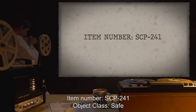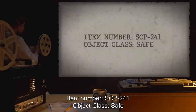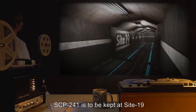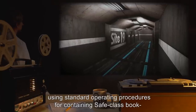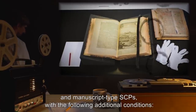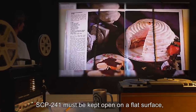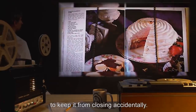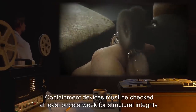Item Number SCP-241. Object Class: Safe. Special Containment Procedures: SCP-241 is to be kept at Site-19, using standard operating procedures for containing Safe Class Book and Manuscript-type SCPs, with the following additional conditions. SCP-241 must be kept open on a flat surface, with restraints across opposing pages of the open book to keep it from closing accidentally. Containment devices must be checked at least once a week for structural integrity.